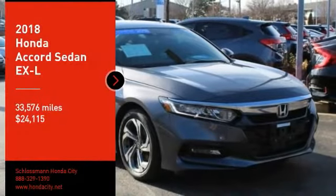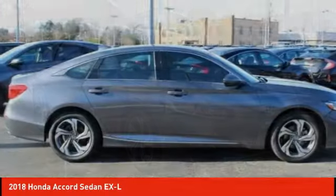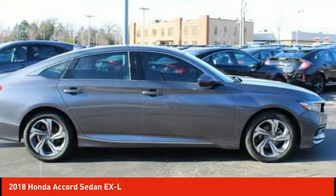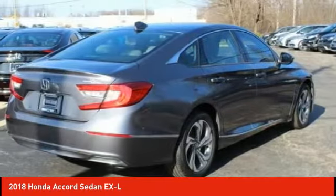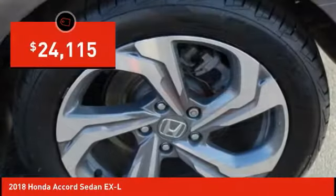Looking for the right vehicle? Check out the 2018 Accord. Ingeniously simple, yet overflowing with luxury and technological creativity. All that and more in the Accord, and it is priced below $25,000.